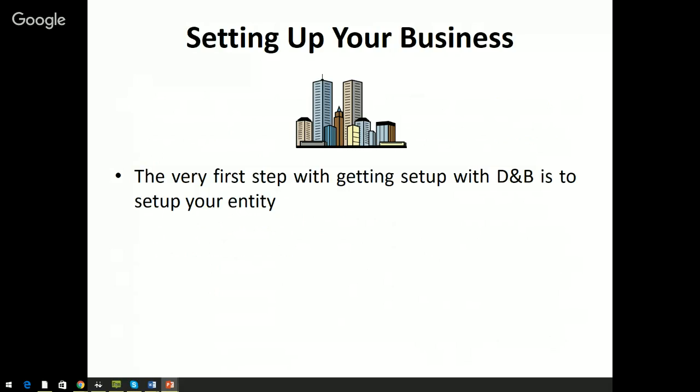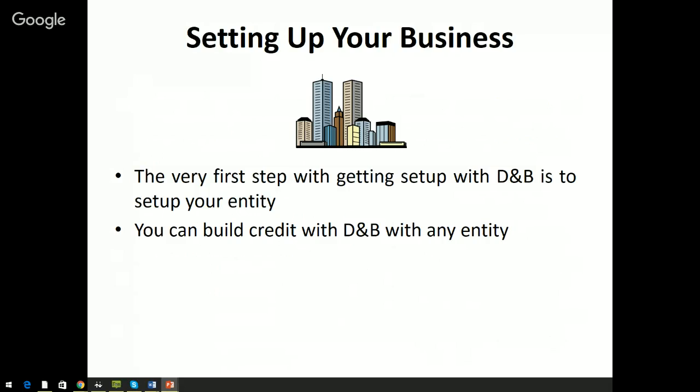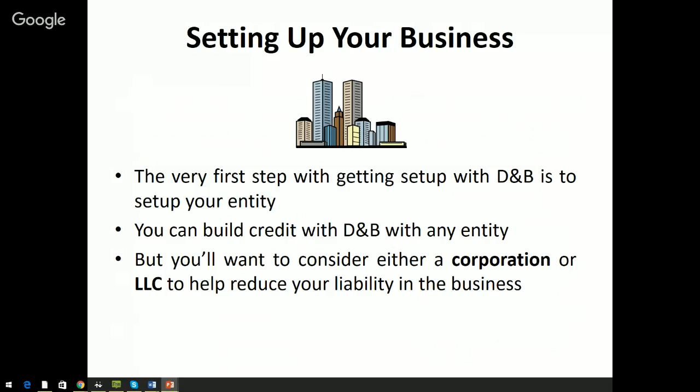The very first step with getting set up with Dun & Bradstreet is setting up your entity. You can build credit with D&B with any entity — it doesn't matter if you're a sole proprietorship, a corporation, or an LLC. Any entity you choose, you can follow the steps I'm about to outline. However, it is important to note that only a corporation or an LLC really reduces your personal liability. If you're a partnership or sole proprietorship, you're still personally liable for what happens in your business.